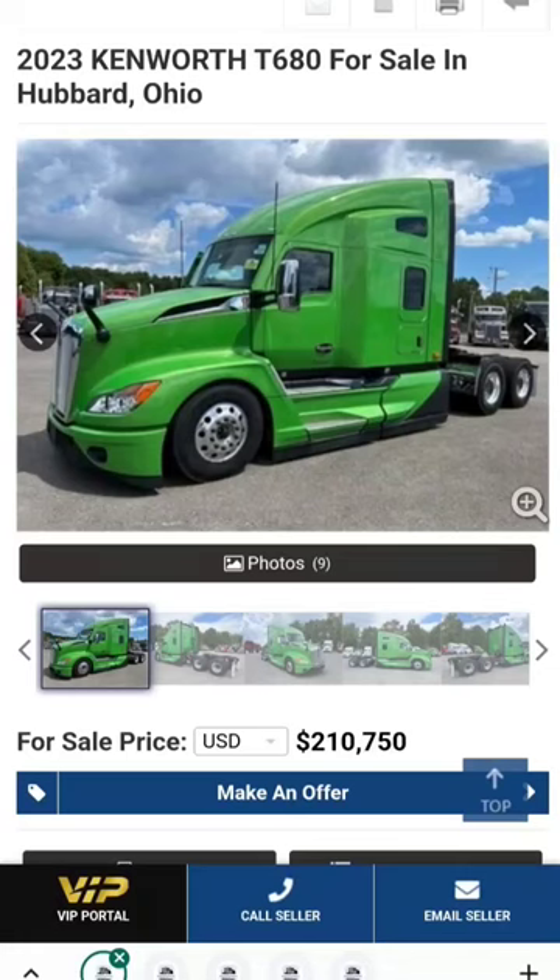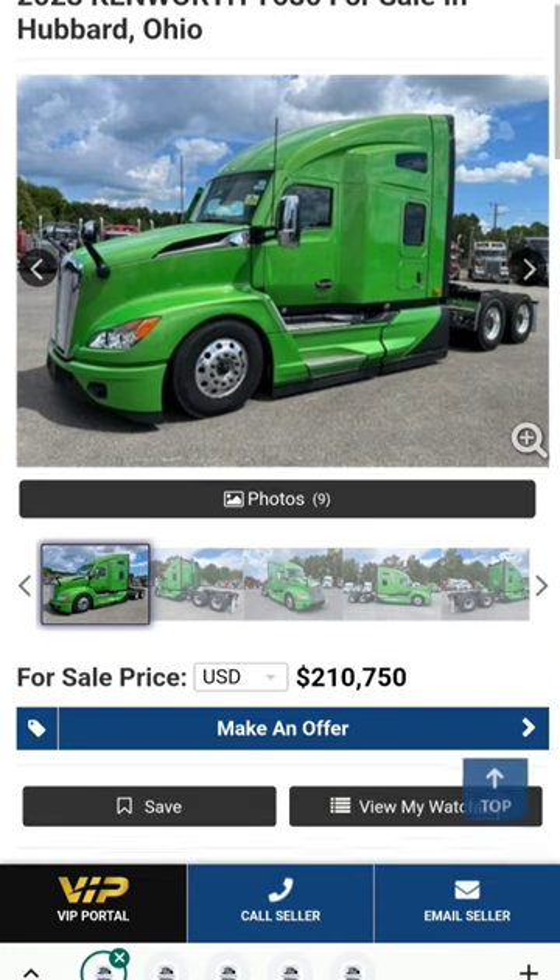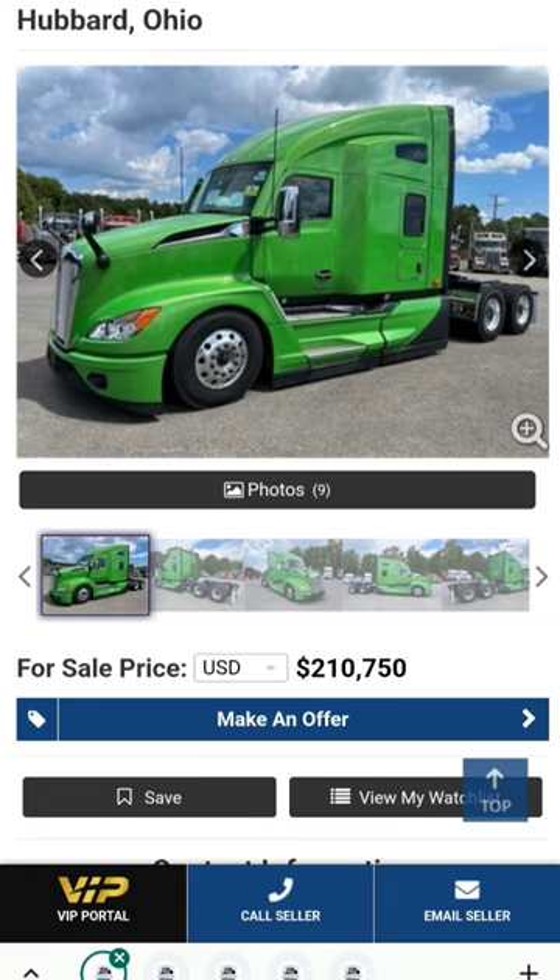This is the cheapest next-gen T680 brand new 2023 I can find out here on the truck paper listings. This is not my truck for sale — I'm just going through some listings so you don't have to. You can just listen along and learn about truck prices and where we're at right now.